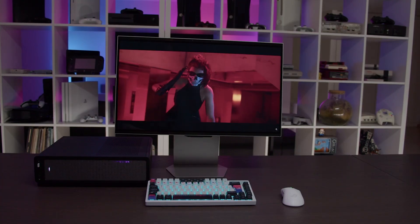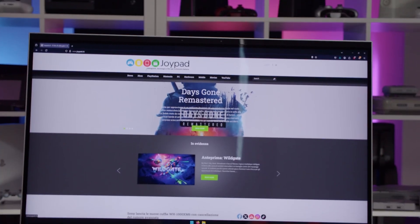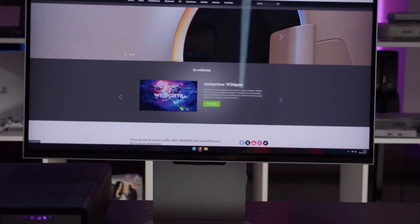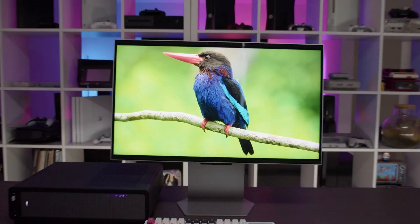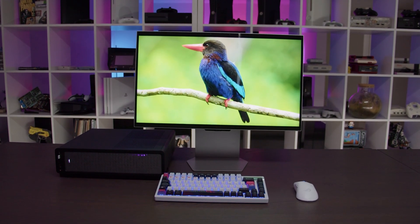Ambitious? Absolutely. It aims to overcome past limitations and immerse us in a new dimension of gaming. But with a hefty price tag around $2,000, can it justify the cost? Under the hood, the Odyssey 3D packs a 27-inch IPS panel with native 4K resolution, giving us a sharp 166 pixels per inch. For standard use, you'll get that smooth 165Hz refresh rate.